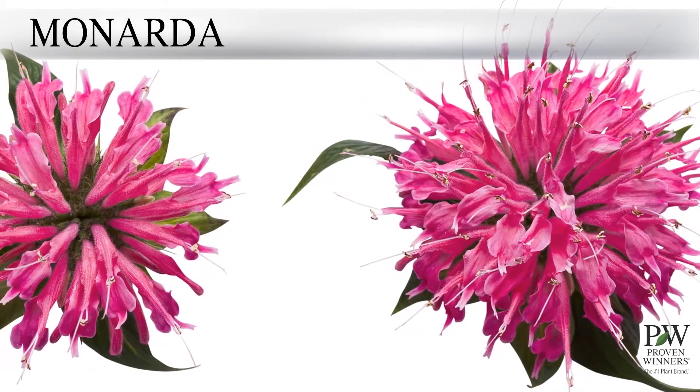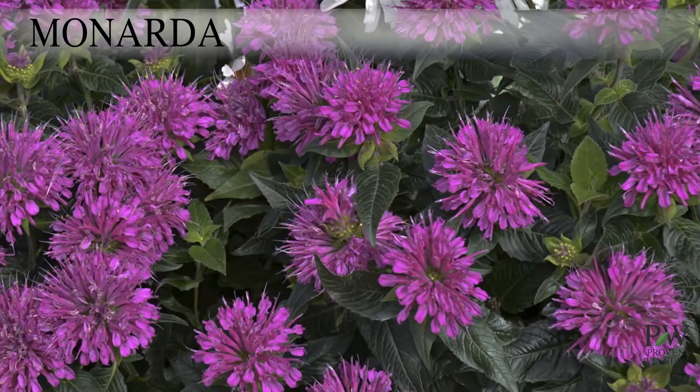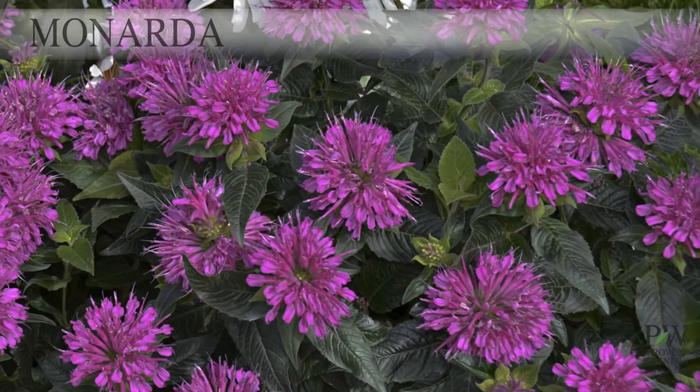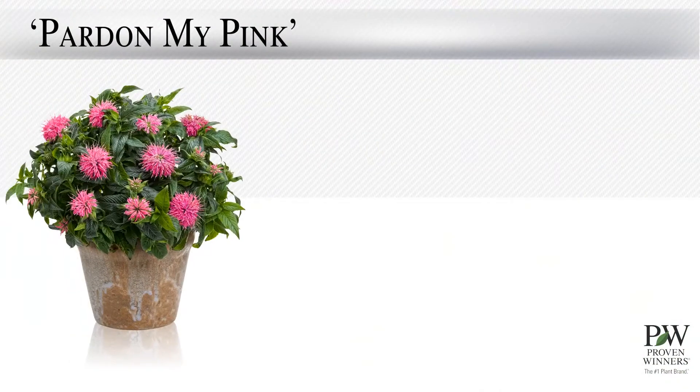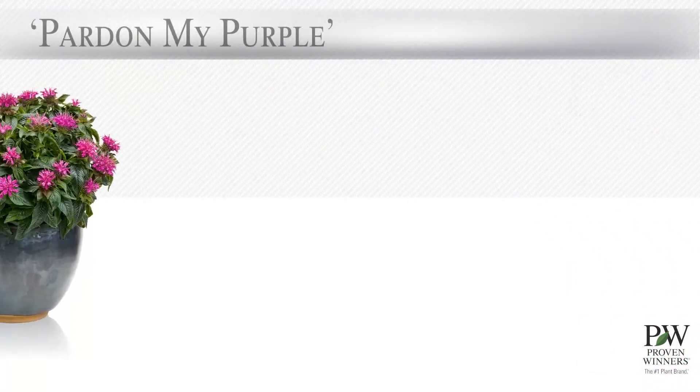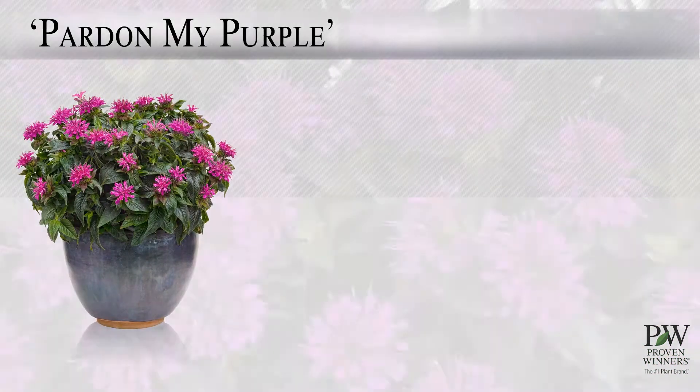These sweet and petite perennials should be tucked into the front of border beds where they will create a colorful edge of flowers in high summer. Pardon My Pink creates a compact upright clump of glossy green foliage topped with cheerful pink flowers, while Pardon My Purple blooms are a beautiful fuchsia purple.